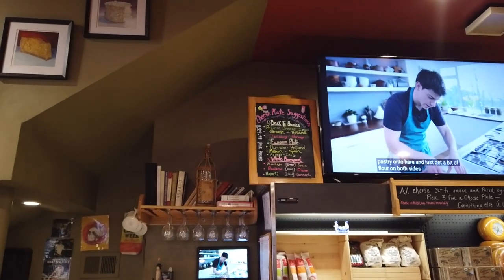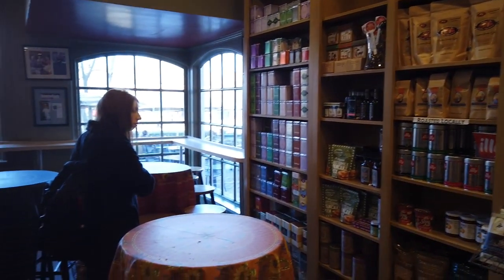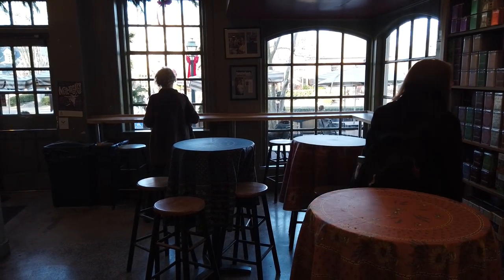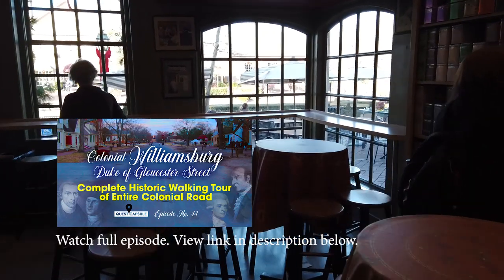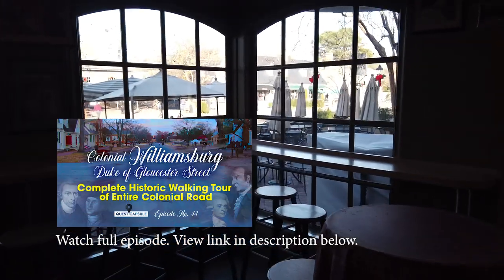I'm not a cheese expert, but it looks like they have about any kind you can think of. There's a little dining area at the front where you can sit right at the window bar and look out at the Duke of Gloucester Street, taking in a little history downtown while you enjoy your lunch.